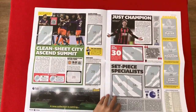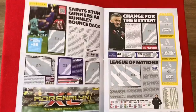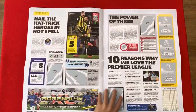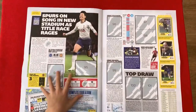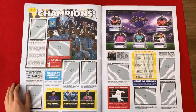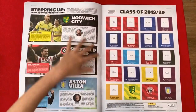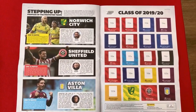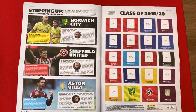Each page will also have interesting facts, stats and information focusing on one particular player and also has the league standings at the end of that month. It ranges all the way through from August to May. There will be places on each page to put stickers as well. A page here in May on the Champions, a little section on Cadbury FC, and then the teams that have been promoted with information about those and the ones to watch. The Class of 1920 features all the teams, the stadium and the capacity for all the teams next season.